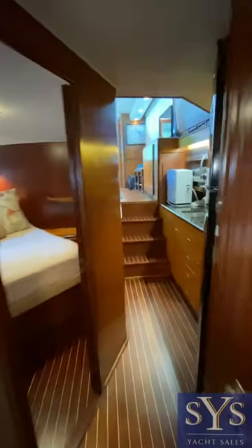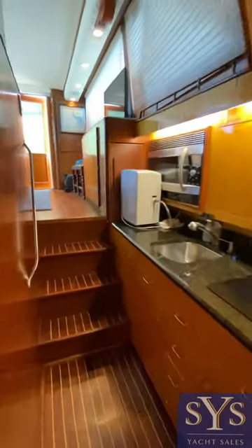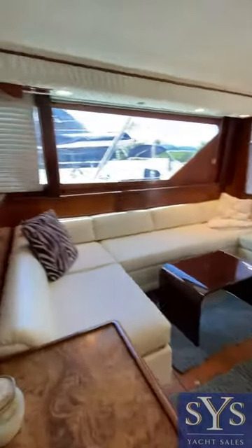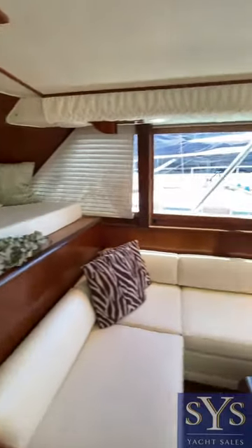Going back to the galley to get a reverse look here. Really spacious, plenty of seating. The interior is beautiful.